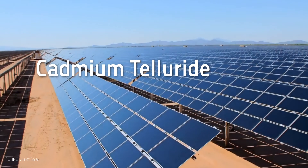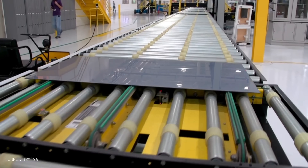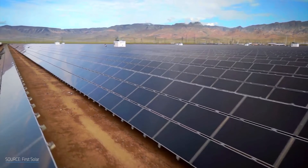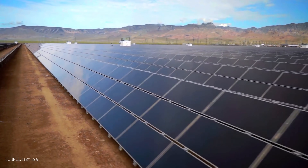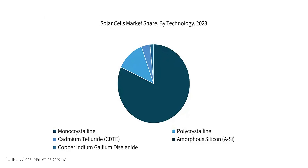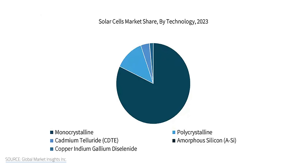Cadmium telluride-based photovoltaics, or CdTe for short, are like that underrated indie band that you've never heard of that's quietly building a cult following. They're the second most common kind of panels after silicon PV, but when silicon still makes up the vast majority of the market by a long shot, that doesn't mean as much.